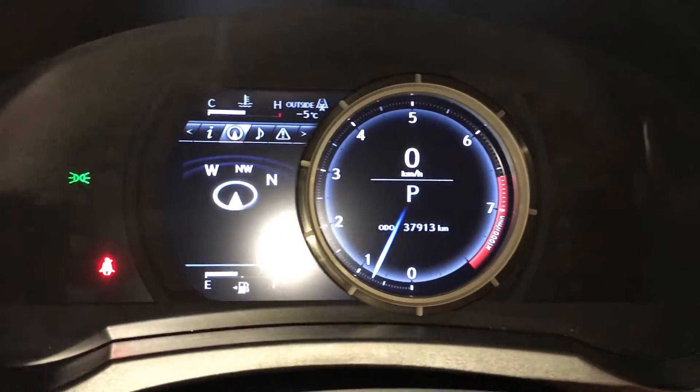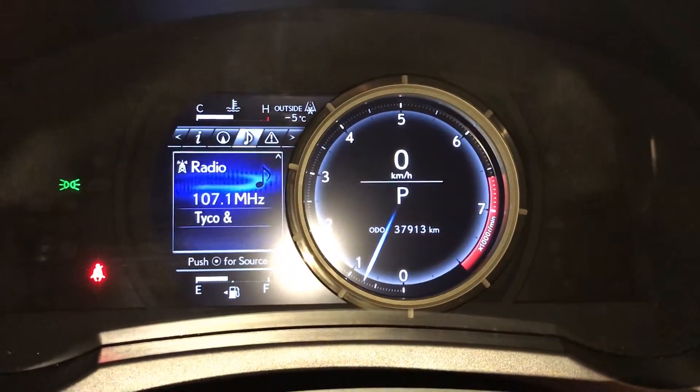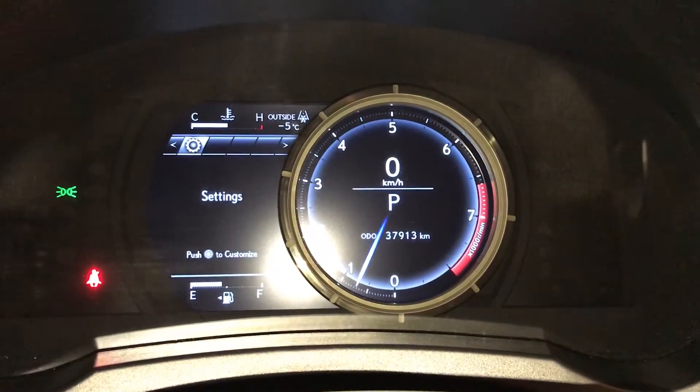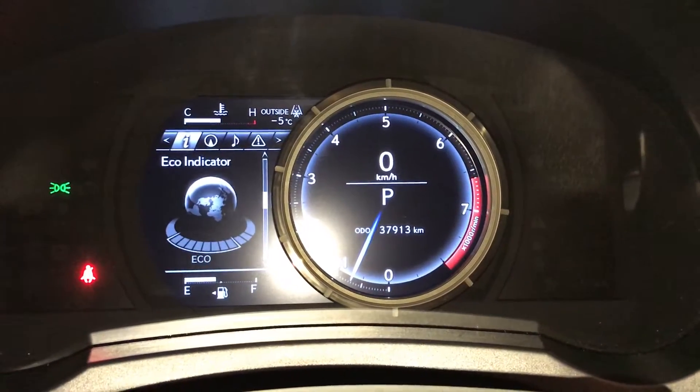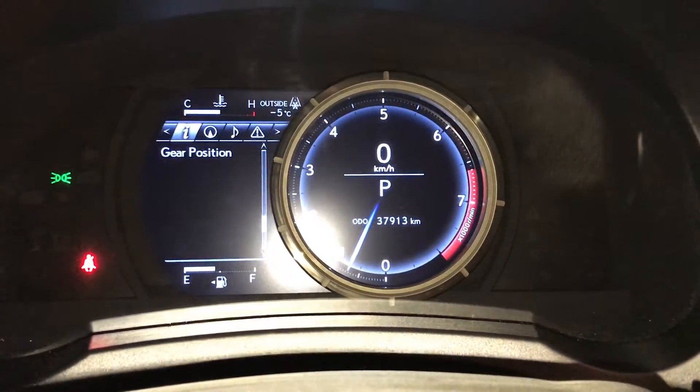These buttons right here control information on the dash — slides to the right. Check out your compass, audio, messages, vehicle settings, cruising range indicator, and eco indicator.